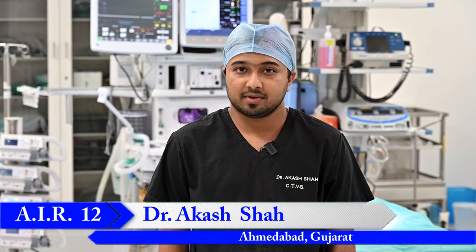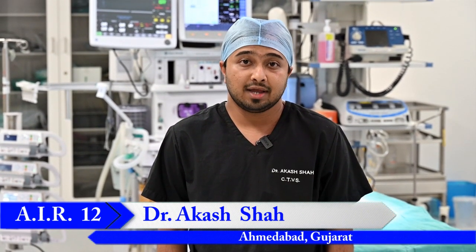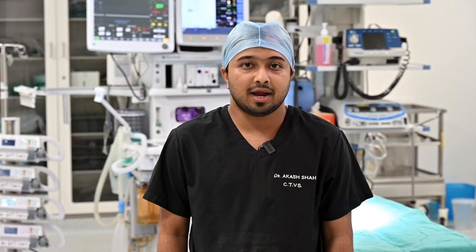Hello, I am Dr. Akash Shah, 1st year CVTS resident from UN Mehta Hospital. Here at UN Mehta we get to see and manage all spectrum of cardiac cases like coronary artery bypass patients, valvular patients, neonatal surgeries and switch operations, ICR patients and vascular surgeries like peripheral arterial bypass patients, embolectomies, and thoracic cases like lobectomy and decortication.